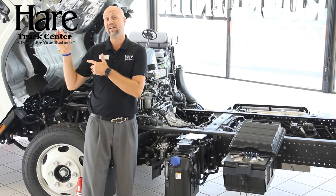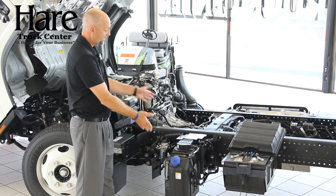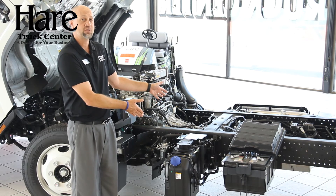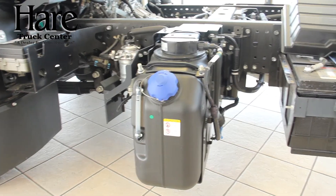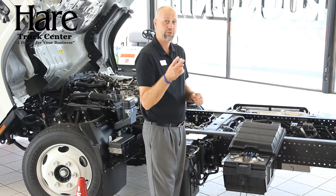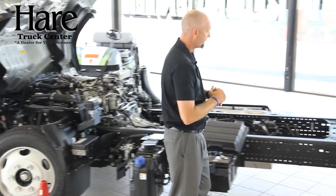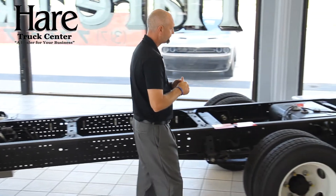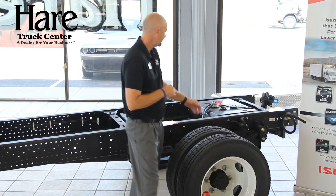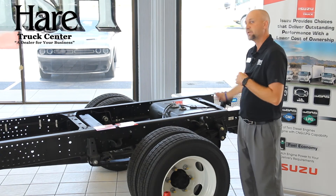Now that you've seen inside the cab and under the cab, let's show you what's behind the cab. We'll start up front here with the DEF tank — this is where your DEF fluid goes on all the diesel models; if this were a gas model, it would not be there. Dual batteries are standard on all diesel models, and you have the option to add two batteries on the gas model. Coming all the way to the back, you'll see the fuel tank in-frame with an optional side tank. A locking fuel cap and a backup alarm are also available as options.